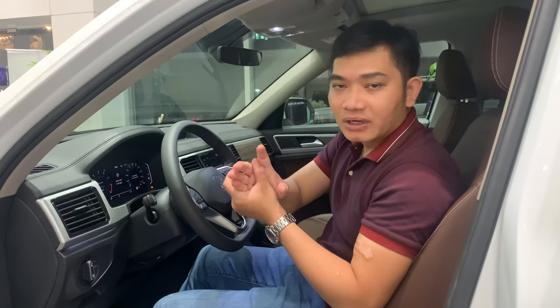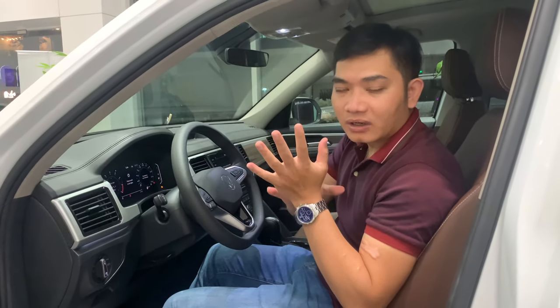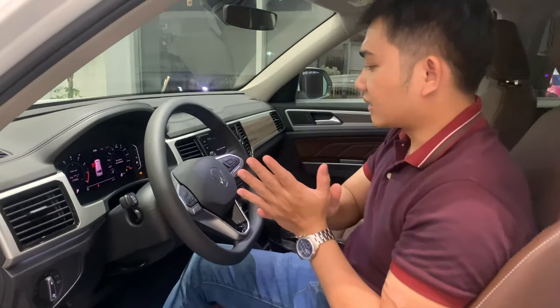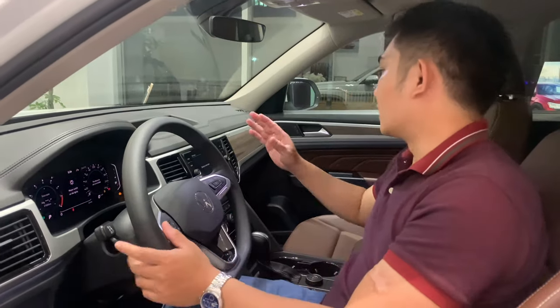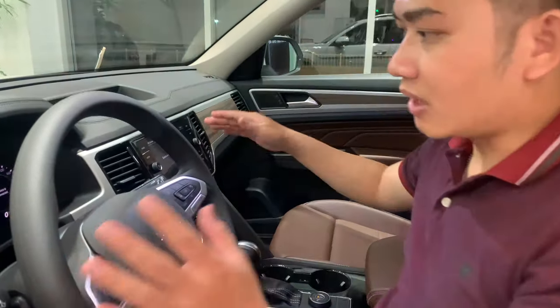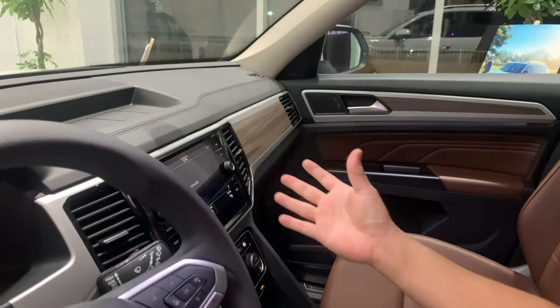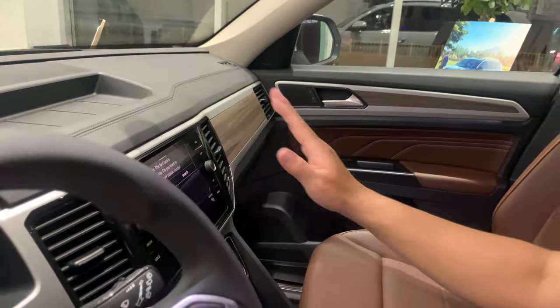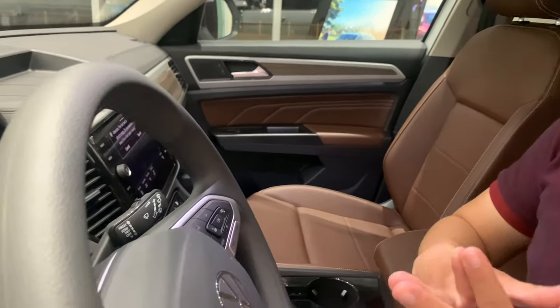Đặc điểm số 10 đó là phần bên trong không gian xe. Phần phía trước nổi bật hơn bởi những thanh gỗ được ốp lên đây, giúp cho phần phía trước của chiếc xe sang trọng hơn. Thiết kế đơn giản nhưng rất là tinh tế.